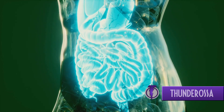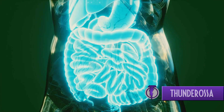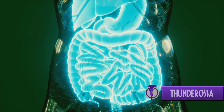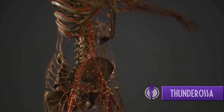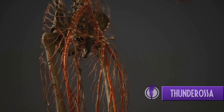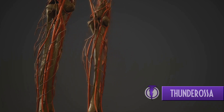Ever wonder how oxygen gets from your lungs to your brain, or how nutrients in your food reach your muscles? Well, let's talk about the circulatory system, the body's own transportation system. This intricate network, made up of the heart, blood, and blood vessels, ensures every cell in your body gets exactly what it needs to function.